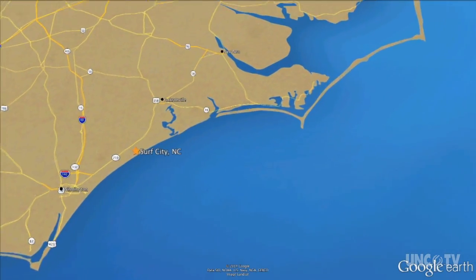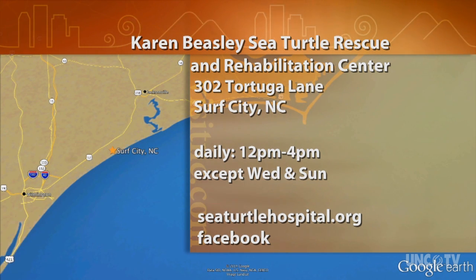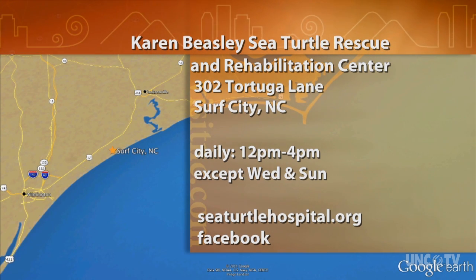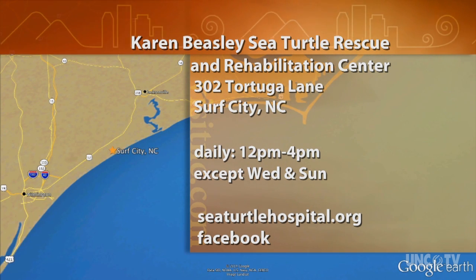The Karen Beasley Sea Turtle Rescue and Rehabilitation Center is at 302 Tortuga Lane in Surf City, adjacent to Topsail Island. They're open daily in the summer from noon to 4, except on Wednesdays and Sundays. For more information, check out their website at SeaTurtleHospital.org, or you can find them on Facebook.